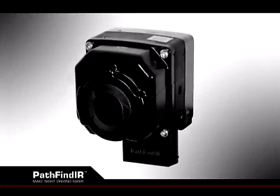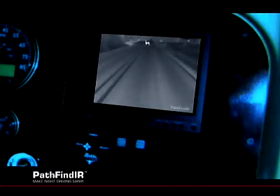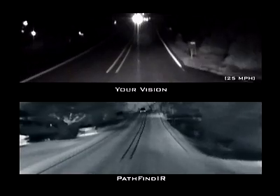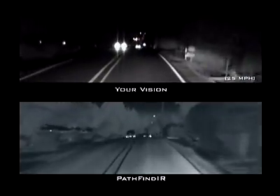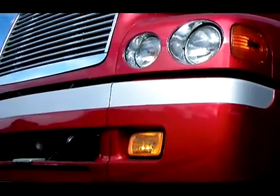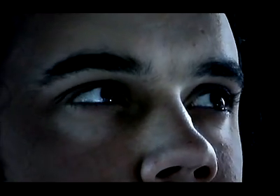FLIR's Pathfinder significantly reduces the hazards of nighttime driving by providing you with the ability to see more of the road in front of you and to see it through total darkness and oncoming headlights. The Pathfinder is a compact, sealed thermal imaging system that fits easily behind grills and in tight places. Images from the Pathfinder are transmitted to the cab, where an in-cab monitor becomes a natural checkpoint. In a fraction of a second, you can gain valuable information, similar to checking your speedometer or glancing at your side-view mirror.